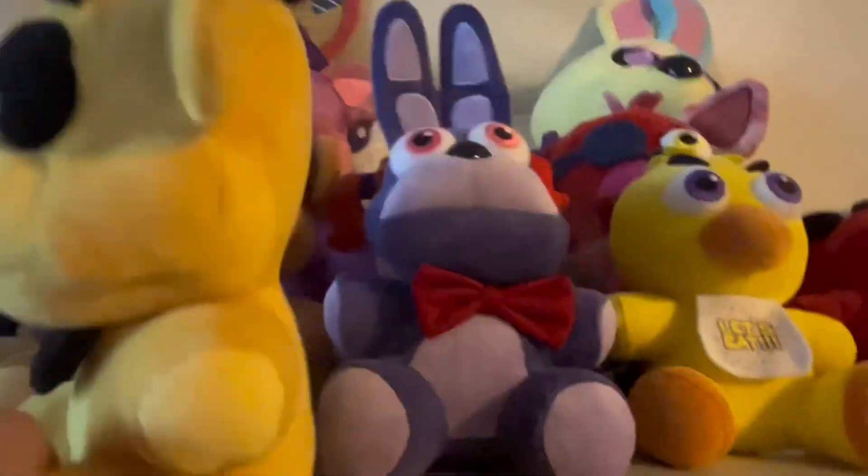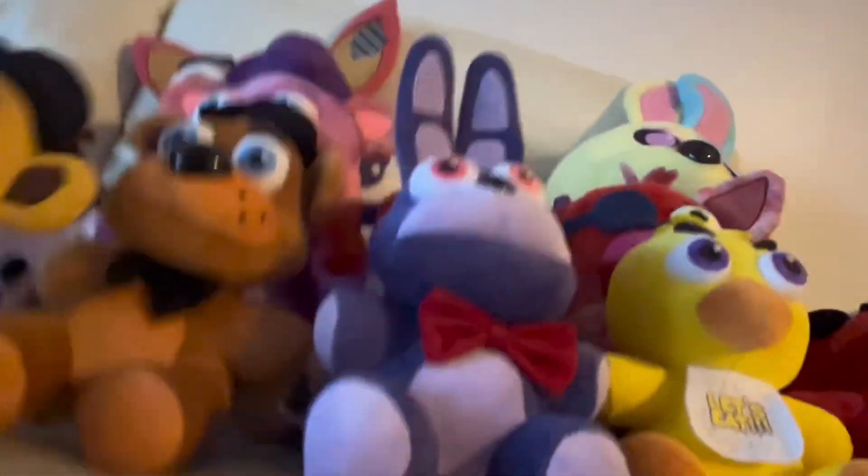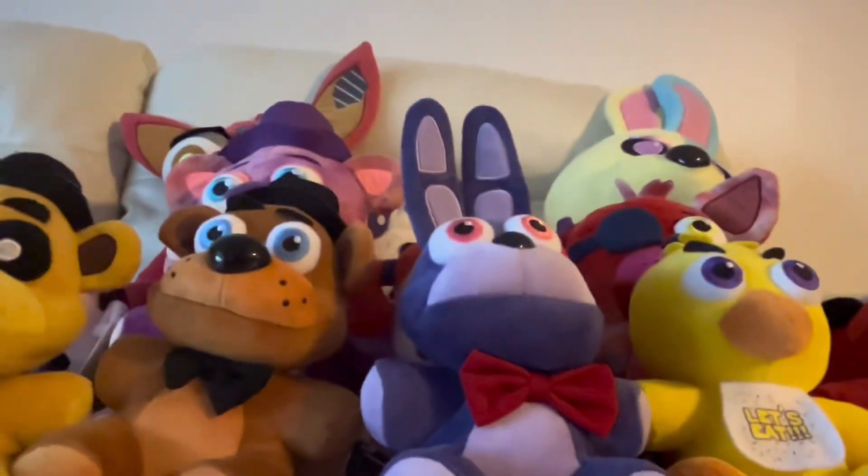Last for FNAF 1 — I had to search through the pile for a yellow one. Here he is: Golden Freddy. This is probably my rarest plush — it's official. My friend really wants me to trade him for his Toy Freddy, but I'm not gonna do it.